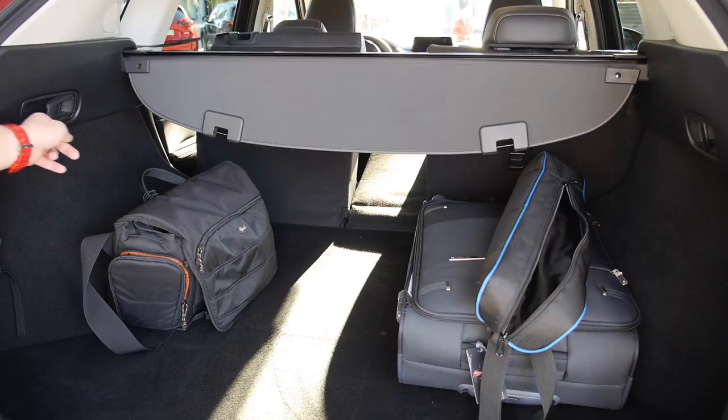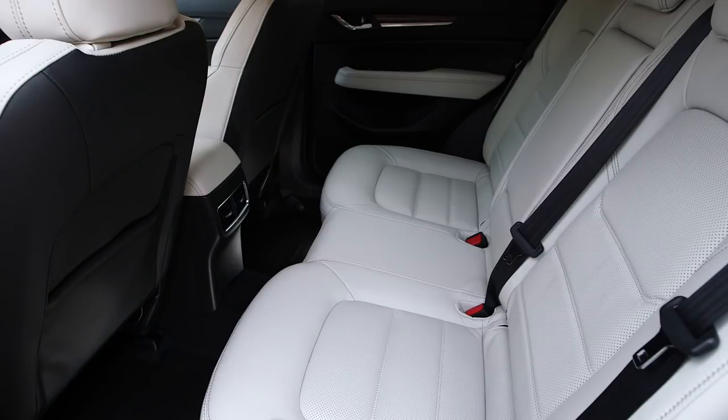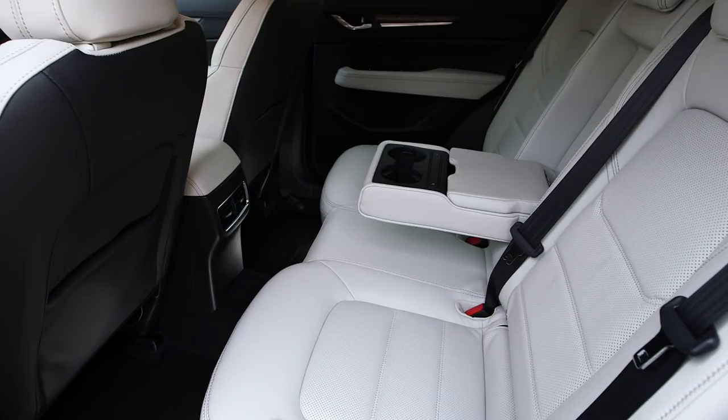Rear seats split 40-20-40. Backrest angle has been changed slightly. There are now AC vents, and the side seats can be heated.